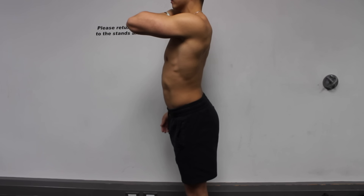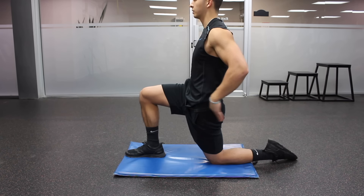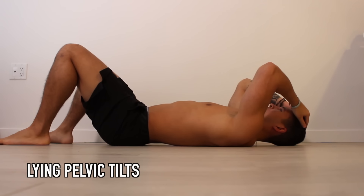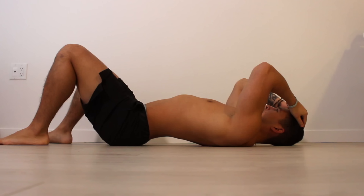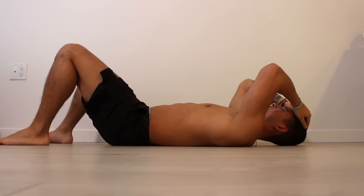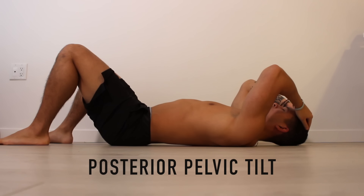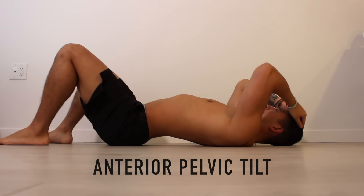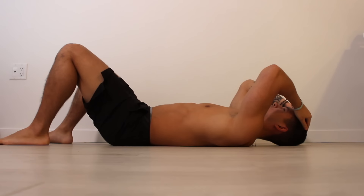Since you've been stuck in anterior pelvic tilt, you need to first learn how to properly posteriorly tilt your pelvis, otherwise your body will just cheat when performing corrective stretches and exercises. One easy way to learn this is by practicing pelvic tilts on the ground. Simply lie on your back with your knees up — you'll probably notice there's a space between your lower back and the ground. What you want to do is flatten your lower back into the ground by tilting your pelvis. This is called posterior pelvic tilt. Go back and forth between the two positions for around 10 reps to get comfortable with tilting your pelvis.